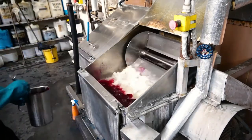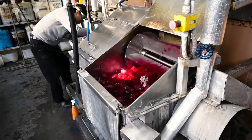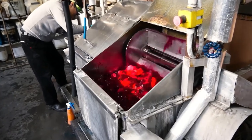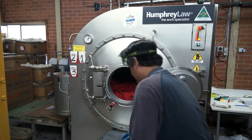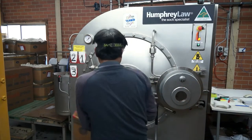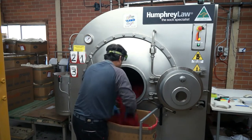We only use dyes and chemicals that conform to European standards because they result in cleaner waste water, which helps reduce our environmental footprint. We also use solar hot water in the dye house, use LED lighting and recycle as much of the waste from the sock making process as is possible.